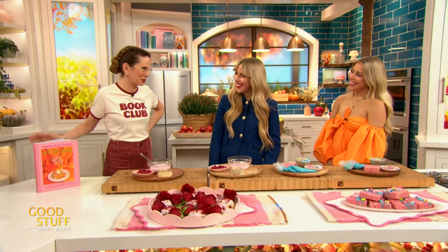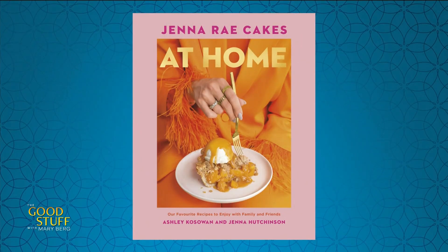Welcome, how are you both doing? Good, how are you? I am so good. First off, huge congratulations on this second beautiful book. It came out this summer. It is such a beautiful book.